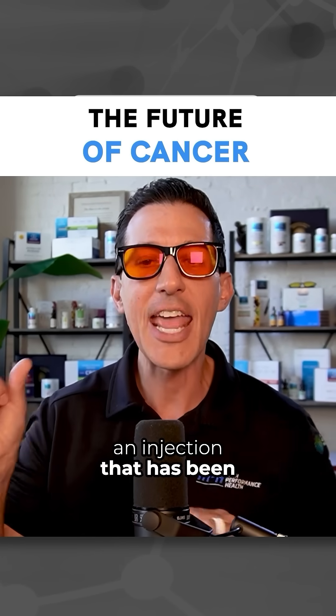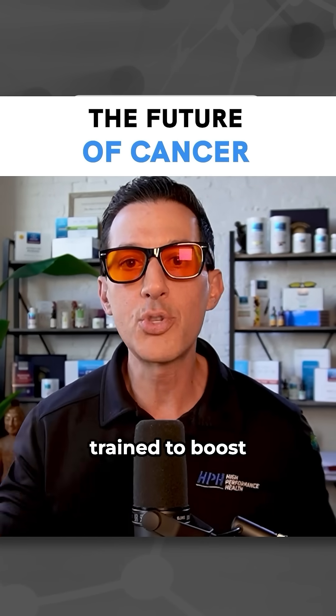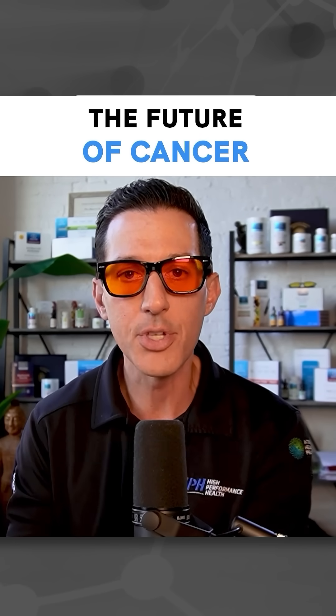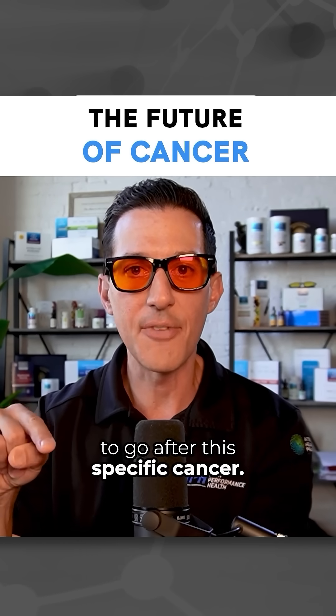an injection that has been trained to boost your immune system, your own natural killer cells, your own T-regulatory cells, to go after this specific cancer.